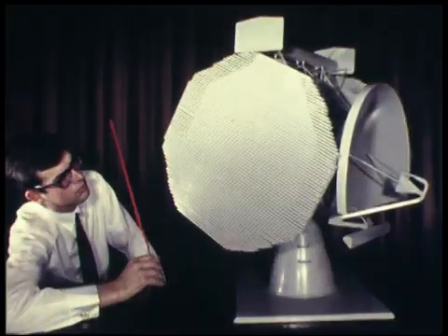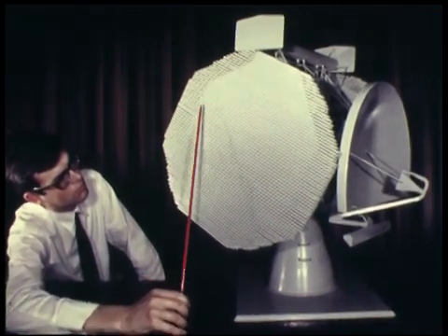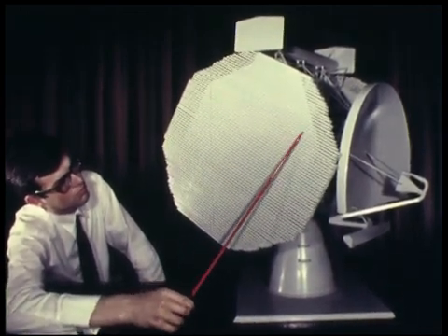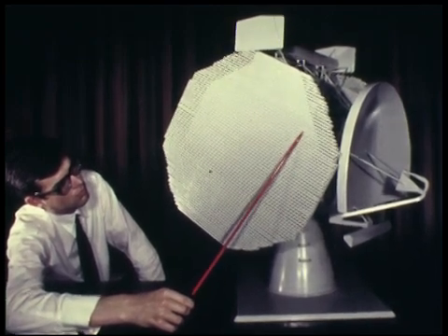The two tracking aerials are of the frequency scanning type. Mounted in a slanted position, they perform either a pure vertical scan for height finding, or a cross-shaped scan for a three-dimensional position measurement.